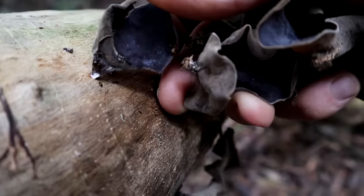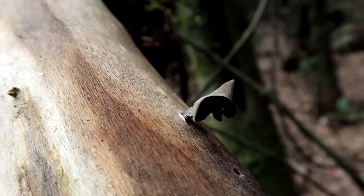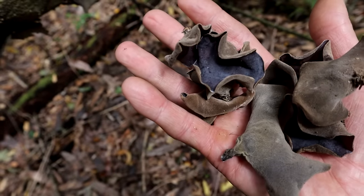This is Ha Kiki fungus growing on this Mahaui. We can chuck them in our soups and boil ups and things like that.